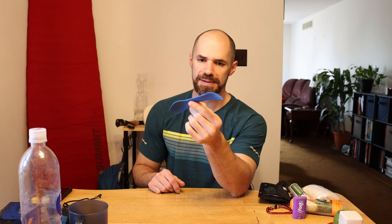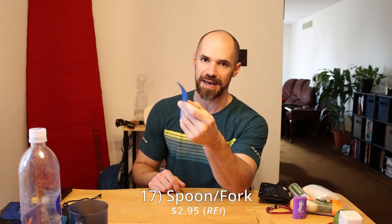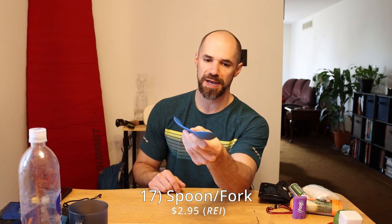You also need a spoon to eat. I got this plastic spoon combo from REI — it's lightweight. I know people will say titanium spoons are super lightweight, but for ultralight backpackers only. In the meantime, I just got this little plastic spoon, about $5.